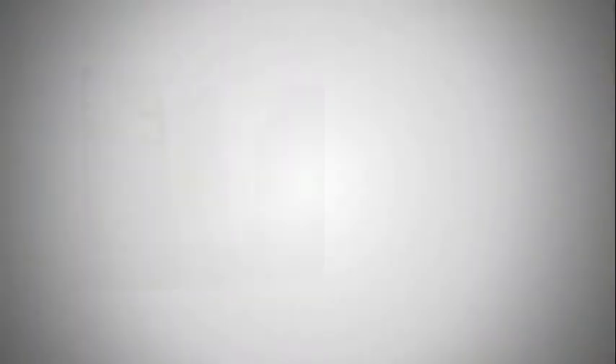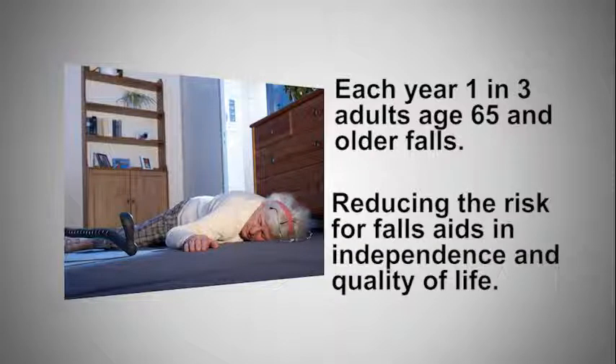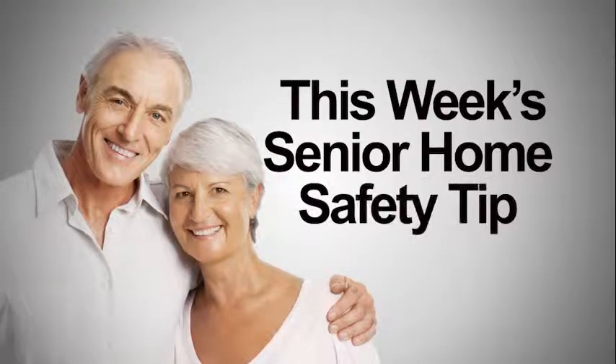Be sure to call before you fall. According to the National Safety Council, each year one in three adults age 65 and older falls. By reducing the risk for falls, older adults gain independence and improve their quality of life. If you're an older adult or have one living with you, it's essential that you set up your bathroom to make it safe and comfortable.